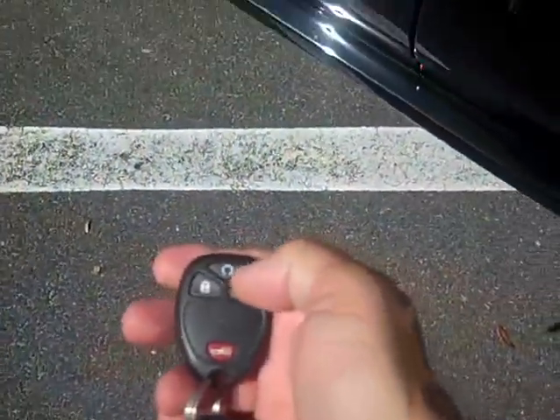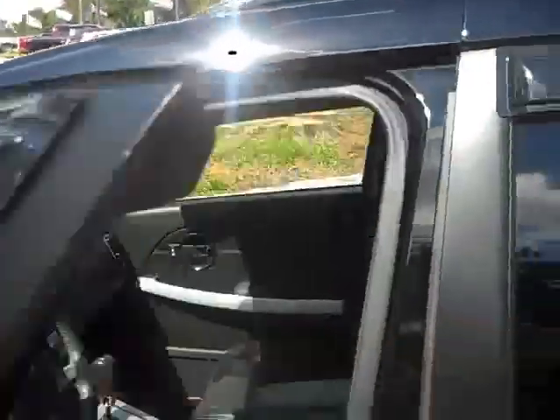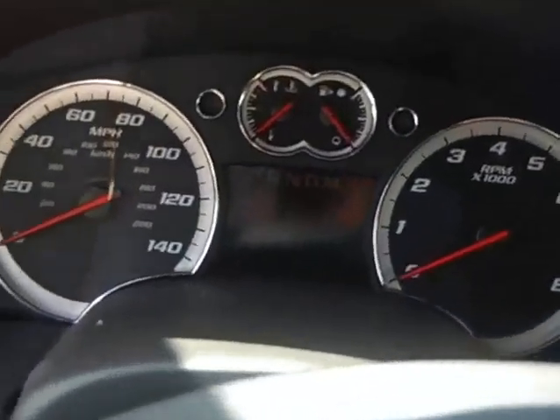As I showed you before, we have the remote keyless entry fob. Take a look in the back here — leather's in great shape. It even has the rain guards on it. Power driver's seat, power locks, power windows, power mirrors.